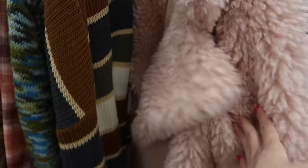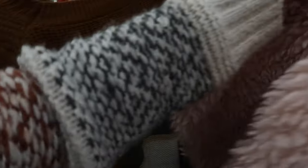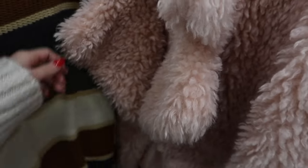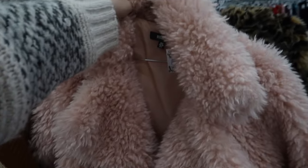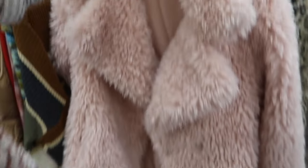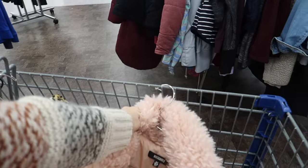I definitely don't need another pink coat, but it's so different than the ones I have. How do they find me — for ten dollars! But does it look like a big pink poofy marshmallow or like a sheepdog? I think it might be too sheepdog-like, but it would still be fun to try on.